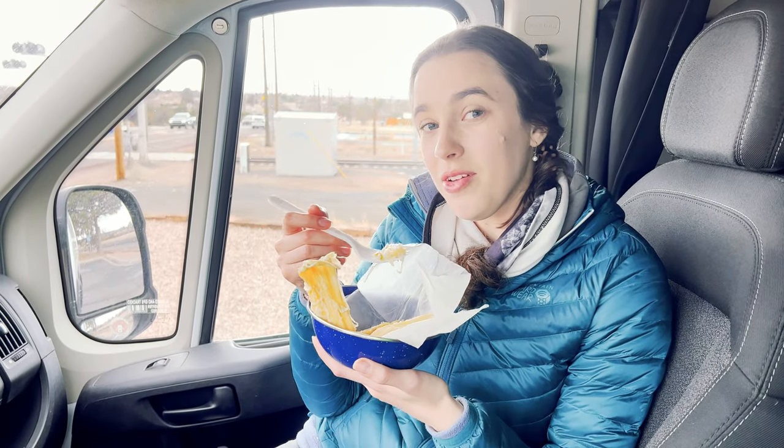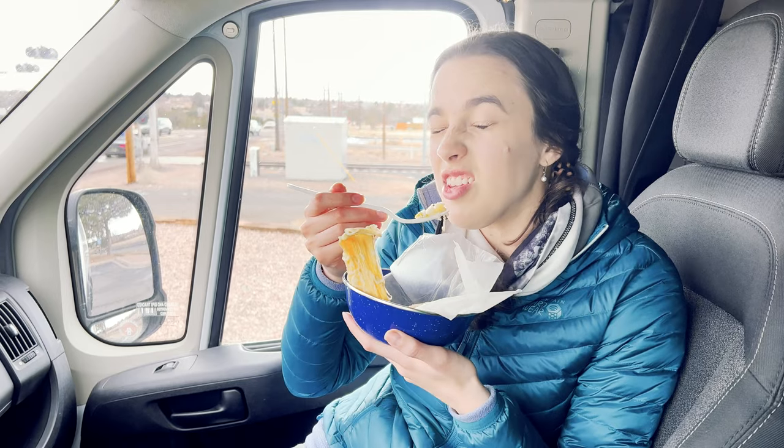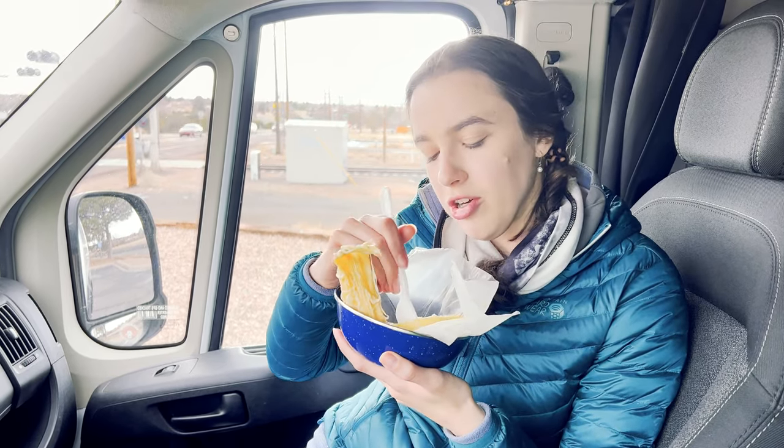I'm eating my first ever tamale — it's a green chili cheese tamale and it's phenomenal!